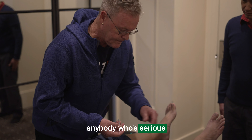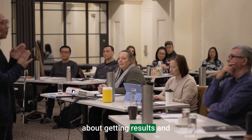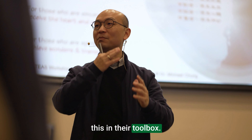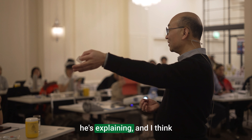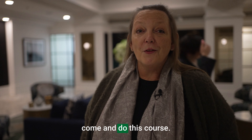I would recommend this type of study with the Tung system to anybody who's serious about doing acupuncture and treating people. It's not about the science of acupuncture, it's about getting results and making people better. I think anybody who is an acupuncturist would benefit from having this in their toolbox. Even the novice student could understand what he's explaining, and I think every acupuncturist should come and do this course.